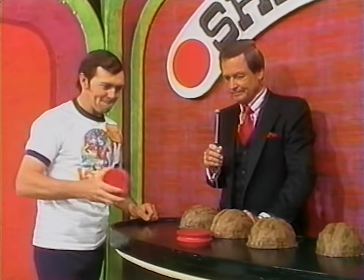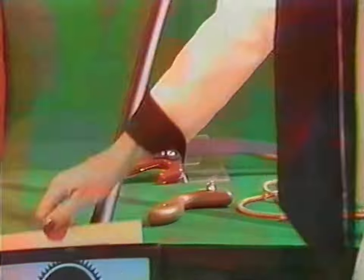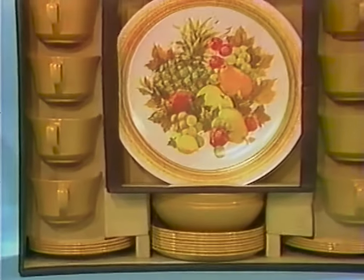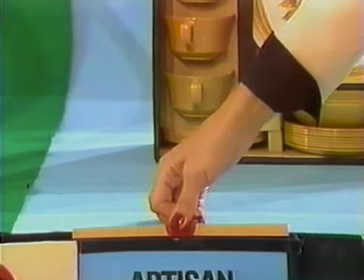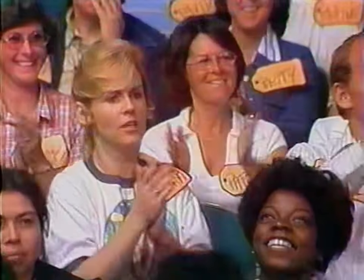Third item: a snap-cut tree pruner shown at $35 — he says higher, but it is lower, so no chip. Fourth item: a 45-piece dinnerware service from Aristan, shown at $50 — he says lower, and he is right. He wins another chip and places it by a shell.